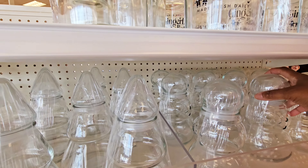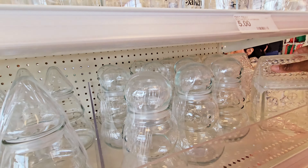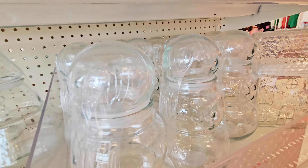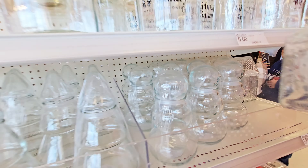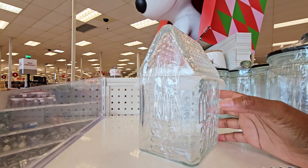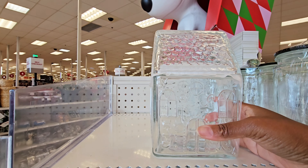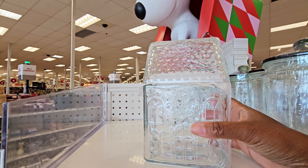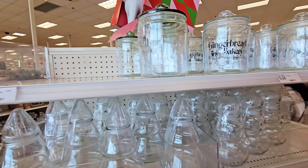It's very busy in here. And then they have this one right here — a glass gingerbread house. Oh my god. You can put your little cookies or candy in there. That's five dollars too. So they got some pretty stuff.